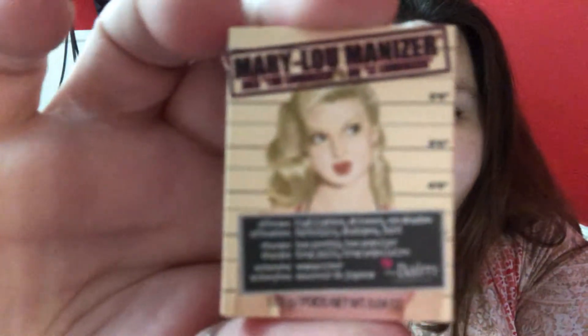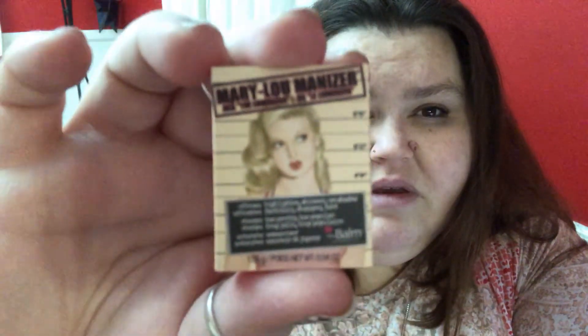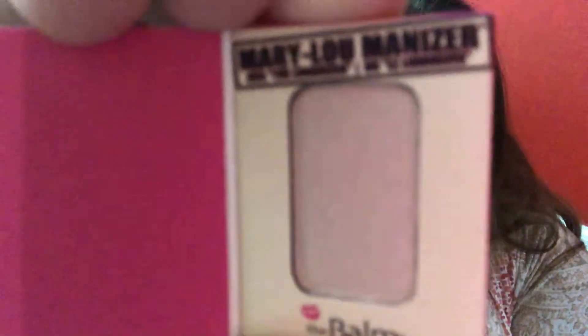Ooh, what is this? This is a Mary Lou Manizer — it's a luminizer from The Balm. I actually have a sample pack of their matte lipsticks. I really like The Balm. I think their packaging is so cute, but they're so expensive. So here is the little package — this is, of course, a sample. It's a luminizer, so probably like a highlighter. I wish they would put colors. Like, I get it — they do neutrals, but some people like me actually like colors. They never give you colors.